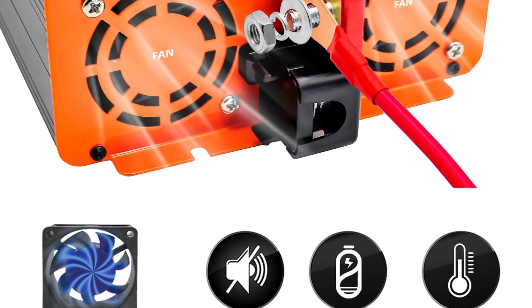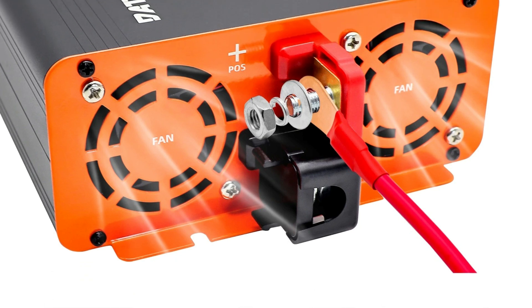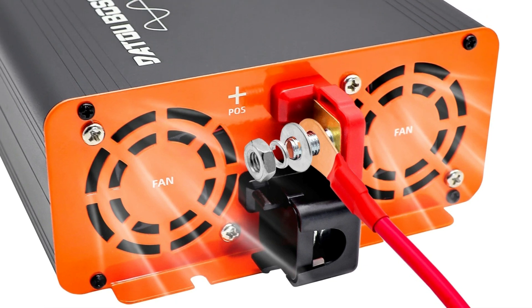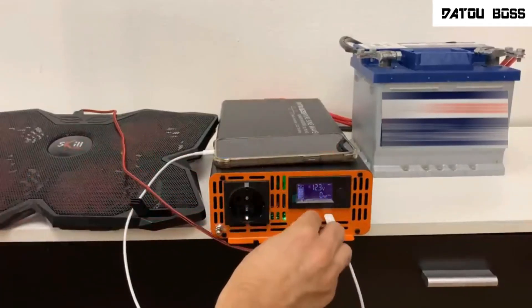The Databoss PSW Series 4,000W inverter is an efficient, reliable power source for anyone needing a high-capacity inverter to power both basic and inductive load appliances in off-grid or solar energy systems.